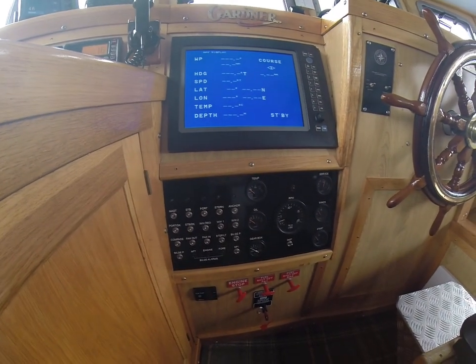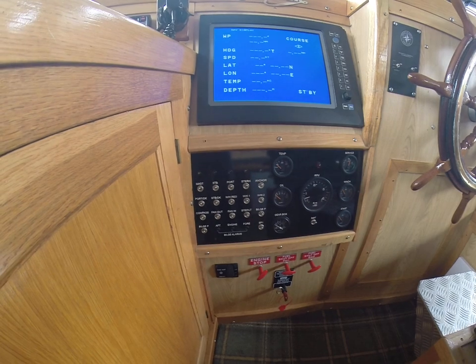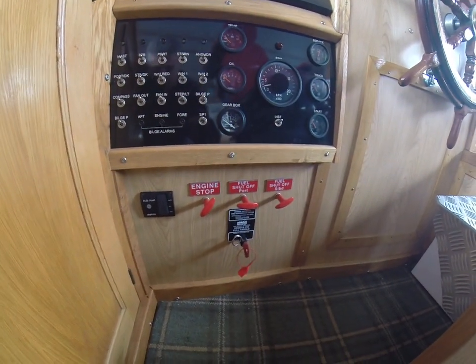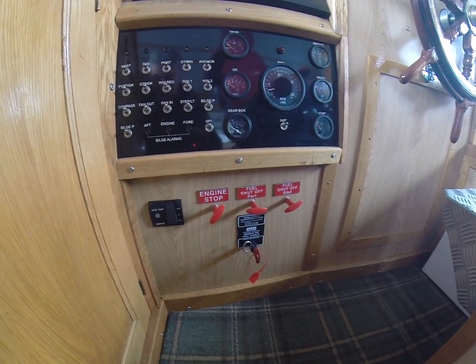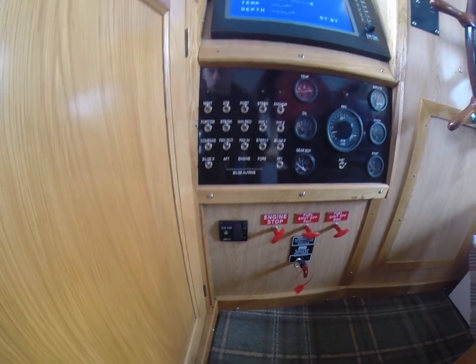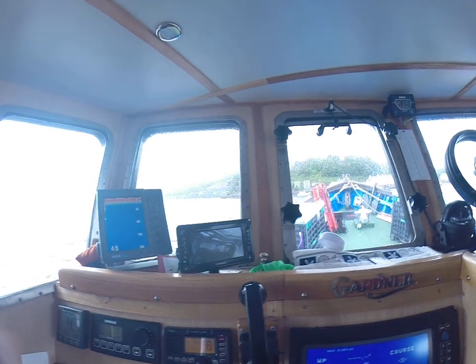Engine temperature and oil gauges. Various switches for lights. Further down, the engine stops and fuel shutoffs. And remote for the emergency fire extinguisher in the engine room, and the bilge pump. A small CCTV for the engine room.